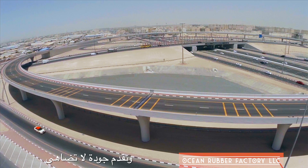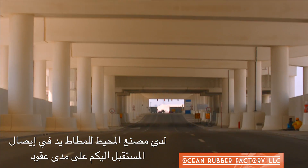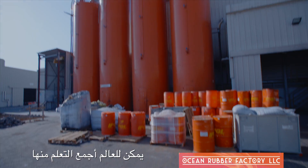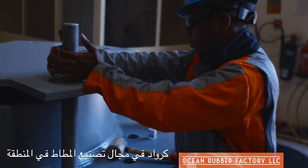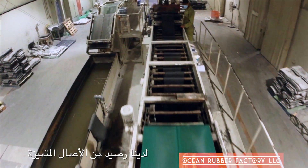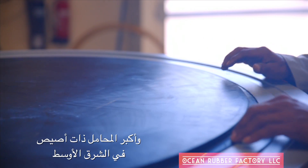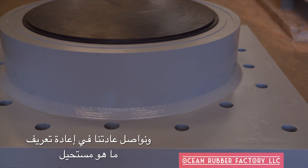People call us specialists, and there's a good reason for that. We have been in the region for over 25 years. We work with you through every step of the process and deliver unmatched quality. From the roads and bridges that you drive on, to the water that you use at home, ORF has been driving you into the future for decades. As the pioneers of the industry in the region, we at Ocean Rubber Factory have accomplished unprecedented feats — from the world's second largest laminated bearing to the largest pot bearings in the Middle East. We continue to redefine the impossible.